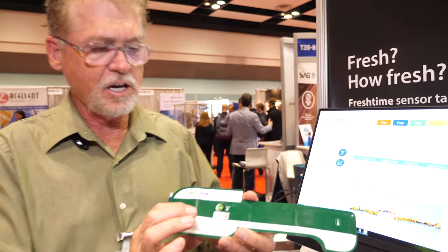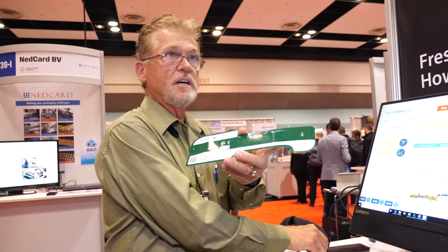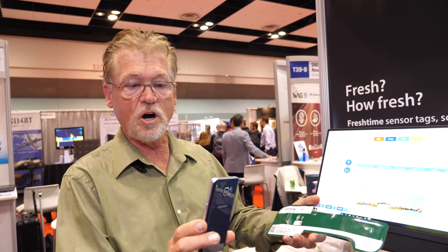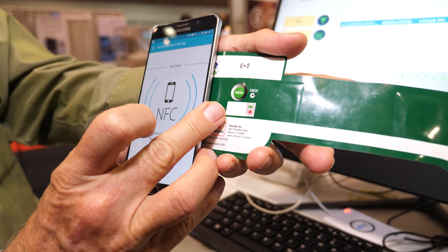How do you supply power for the sensor and how many different technologies are used to communicate? This tag contains one battery. The battery powers the sensor, not the RFID chips. It has two RFID chips — a RAIN and an NFC chip inside — so you can use a phone with the built-in application, or a long-distance RFID antenna. We're going to take our application called Fresh Time Mobile, available on the Android App Store, and use it to grab data off of a specific tag.